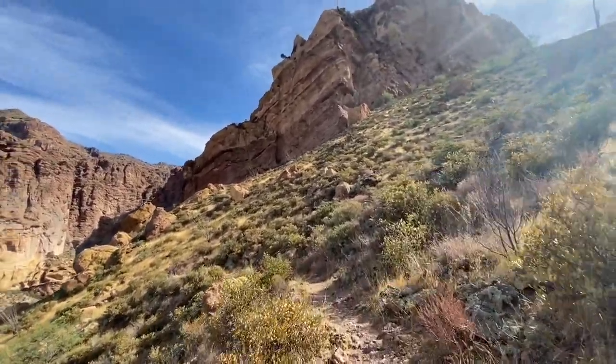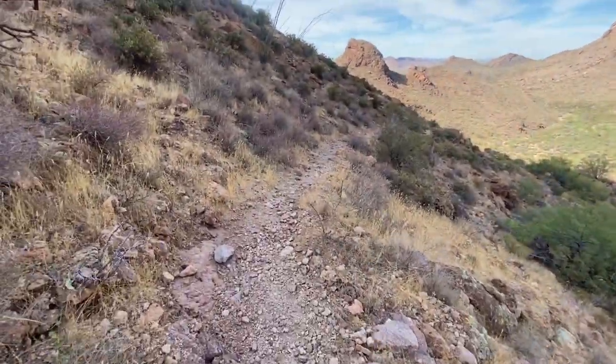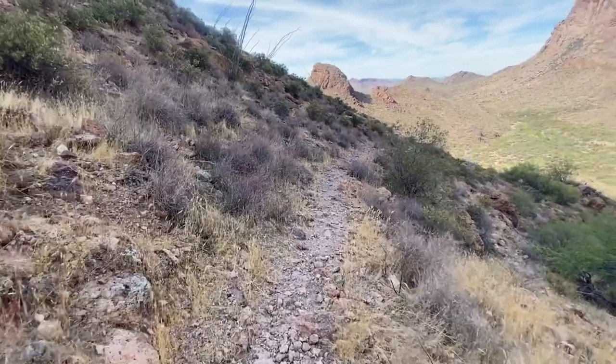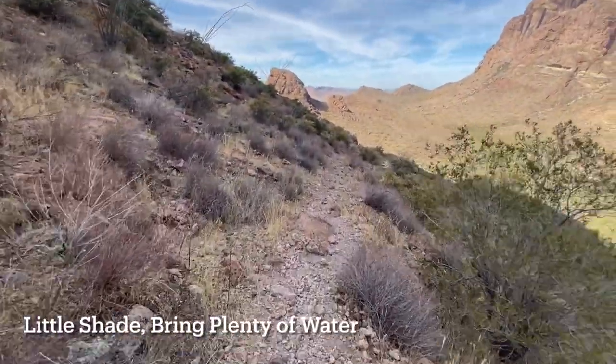You'll cross plenty of dry washes — watch out for the cairns that mark the trail. You'll find lots of wildflowers in the spring like poppies and brittle brush. The trail offers little shade in summer, so bring plenty of water.